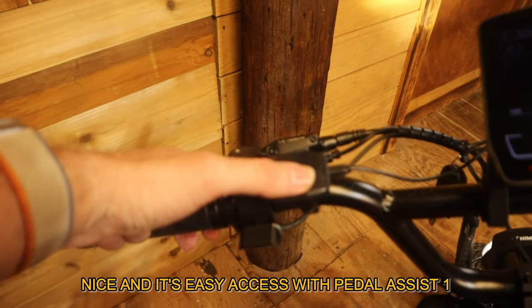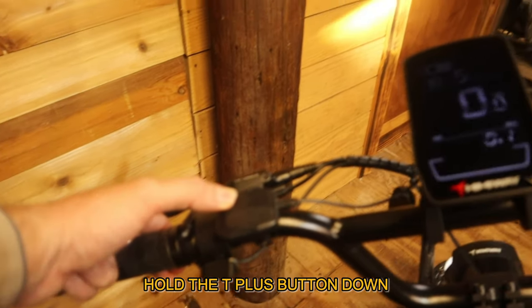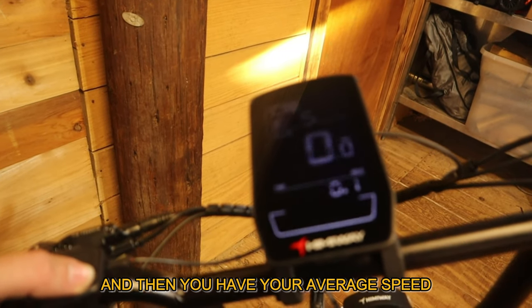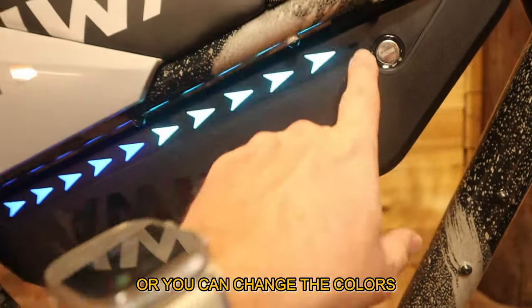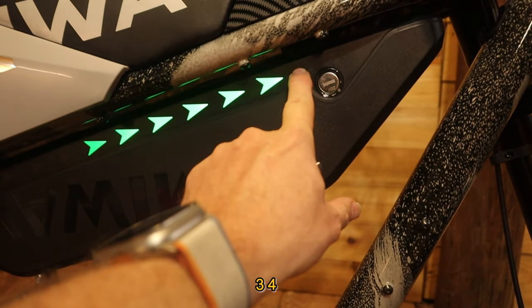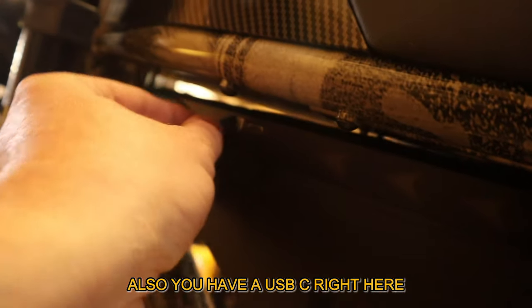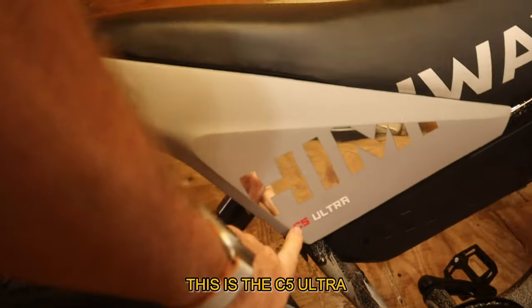It's easy access with pedal assist one, two, three — I think it goes all the way up to four. Hold the plus button down and it shuts the lights off; hold it back up to turn them on. You have your average speed, max speed, trip, mileage, and back to average speed. You can also change the colors by pushing the button again. There's a USB port to charge your phone, a USB-C port as well, and this is where you charge the battery itself. This is the C5 Ultra.